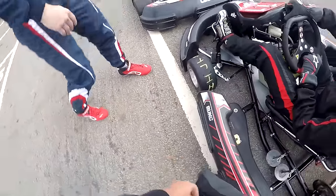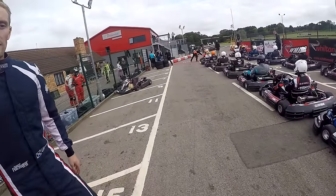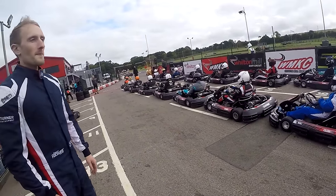Hello viewers, SuperGT here back with some more kart racing for you. Great stuff — well, I hope it's great, probably the reason why you're here, maybe. Let me know. So we're back at Club 100, Wilton Mill.